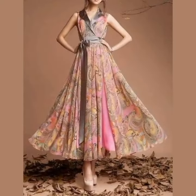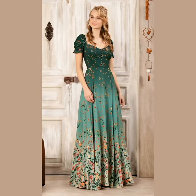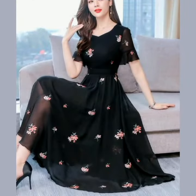Hello everyone, welcome back to my YouTube channel. How are you all? I hope you're all fit and fine. In today's video I am going to show you chiffon floral dress designs which are very beautiful and elegant.